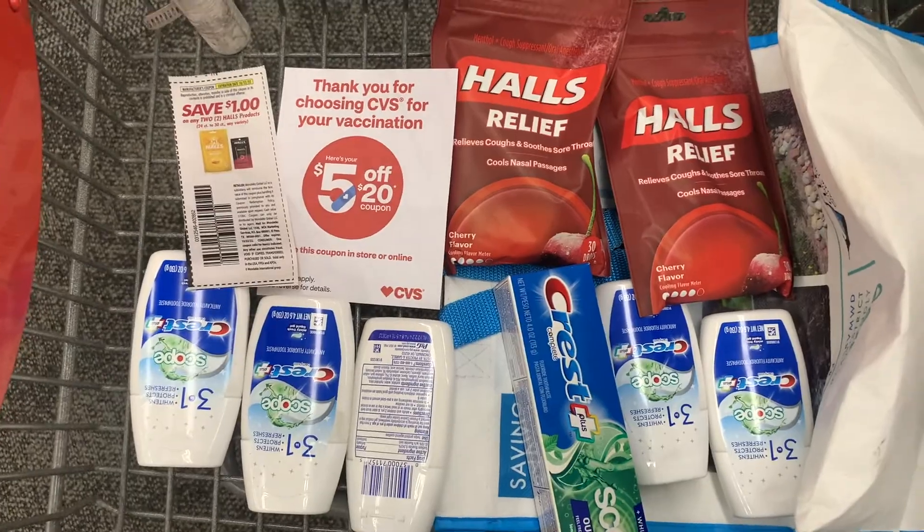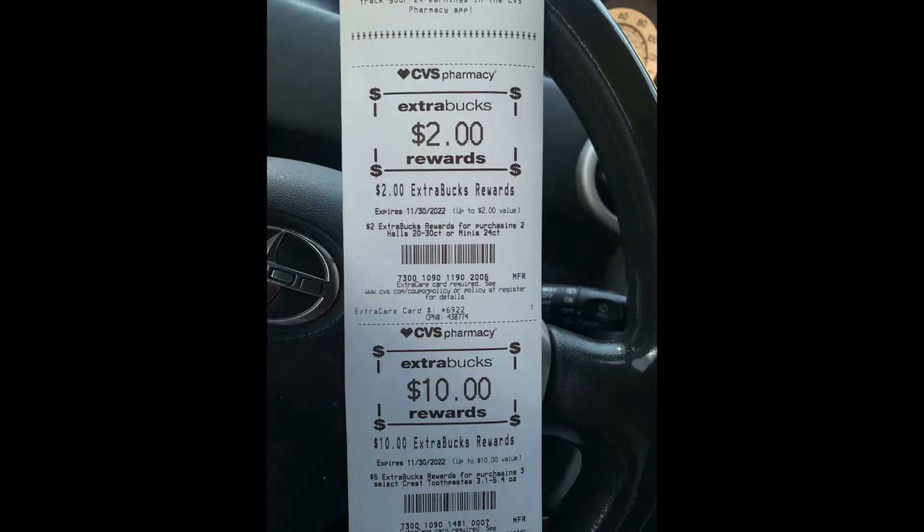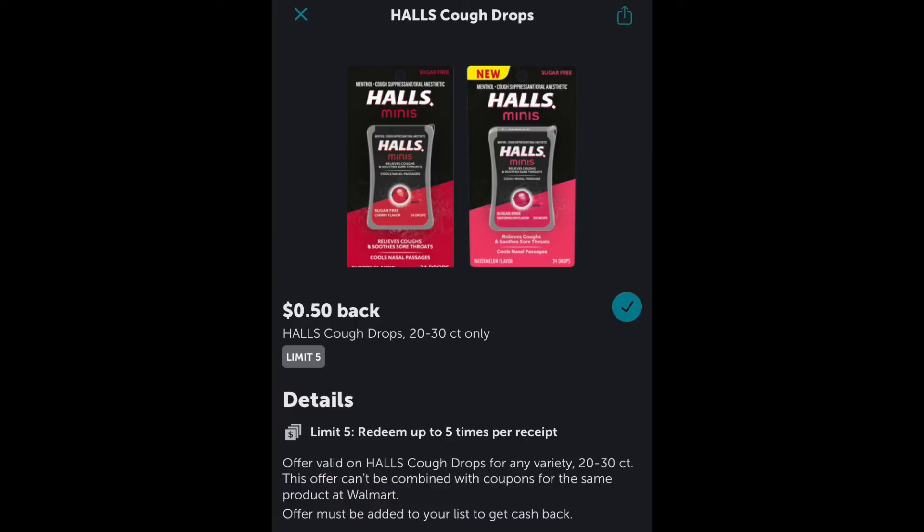Here's a close-up of the receipt. We have the $1 off paper coupon for the Halls, the $6 off digital for the Crest, the $5 off paper coupon, and then I did roll a total of $10 in ExtraCare Bucks. So I spent out a total of $10.72. We got back a total of $12 in ExtraCare Bucks — $10 for the Crest and $2 for the Halls. We also got back a dollar from Ibotta for the Halls, making the final cost free and a small moneymaker.